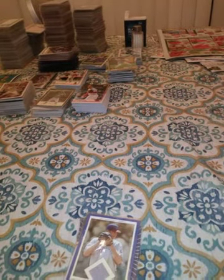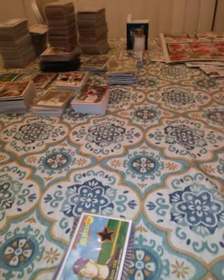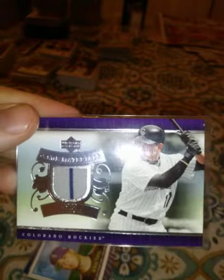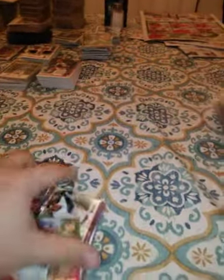This is a 2005 Upper Deck Origins Kerry Wood, not numbered. This is a 2005 Bowman Heritage Jesus Cota. This is a 2007 Upper Deck Todd Helton game used — love Todd Helton, great player even though he played at Colorado.